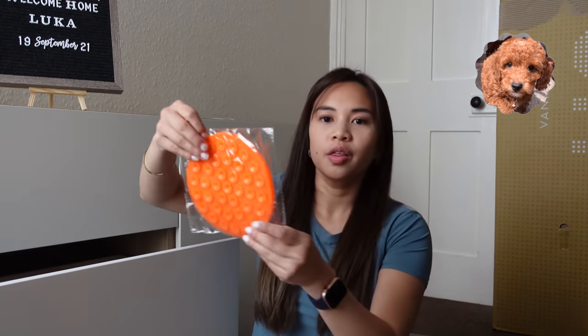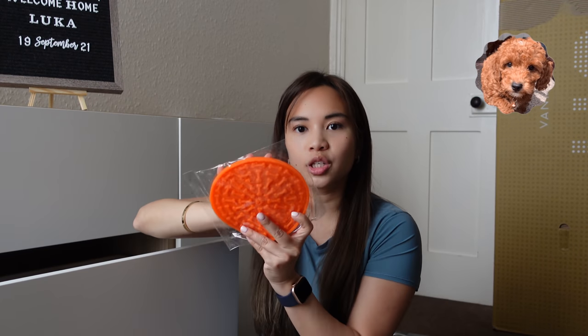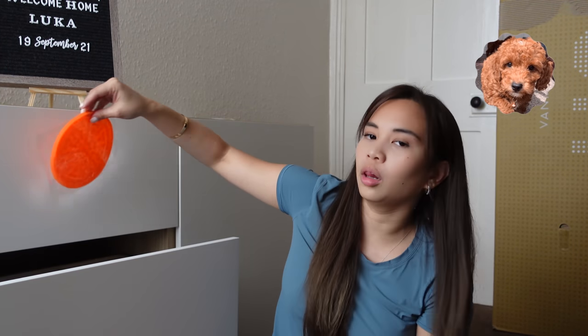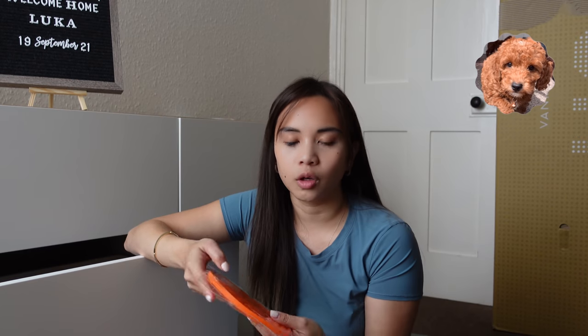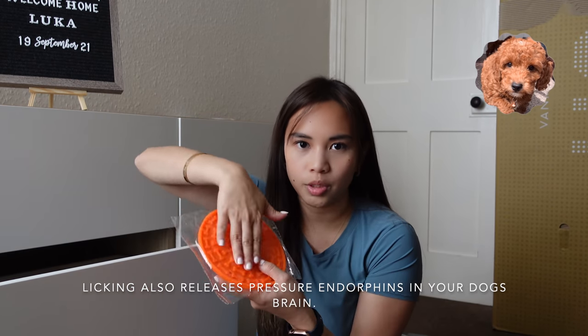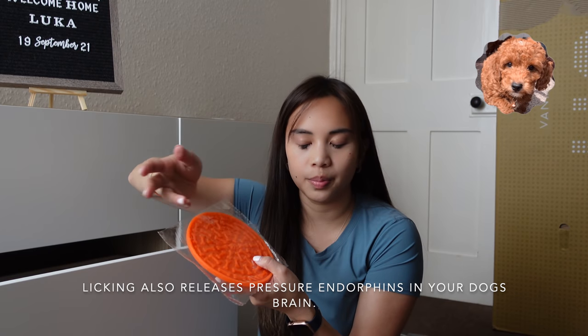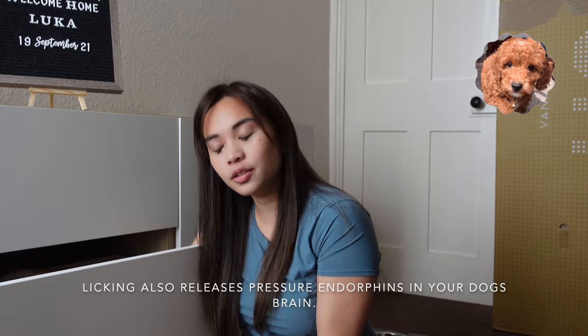This is the Lick Mat. From all the videos I've been watching, they recommend this. You can stick it on the wall and distract the dog — like when you do grooming, washing him, nail clipping, or brushing. You can put some wet food or peanut butter on it and they get distracted, making it easy for you.